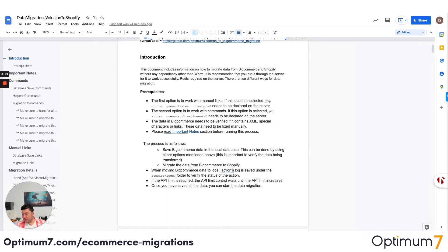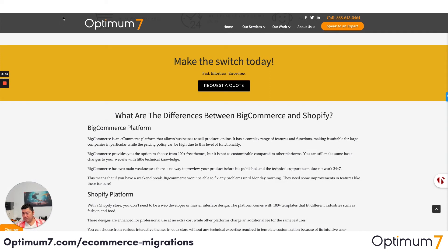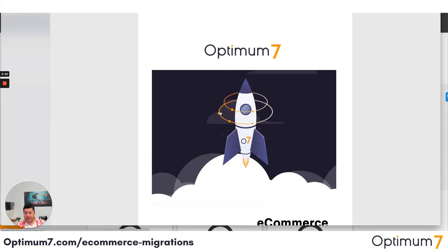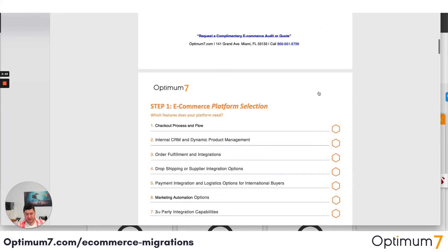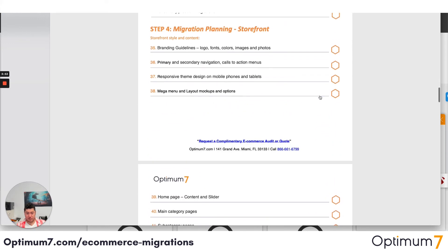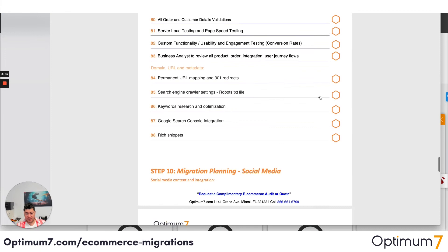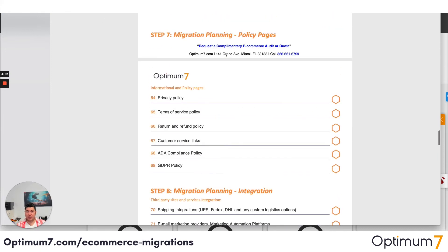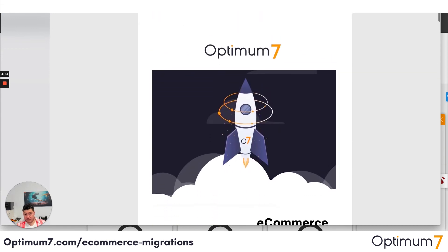If you go to optimum7.com/migrations, you will see a detailed checklist that you can download — the 125-step platform migration checklist. That checklist will help you throughout the entire process: platform selection, planning, the actual migration, the storefront, the backend, the checkout, the data, integrations, and anything related to marketing and social media tracking. I strongly suggest you download this because it will help you plan your entire migration process.